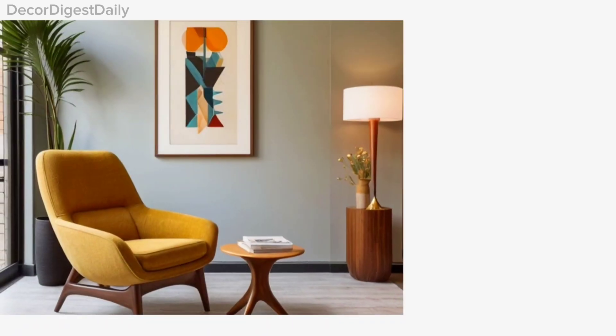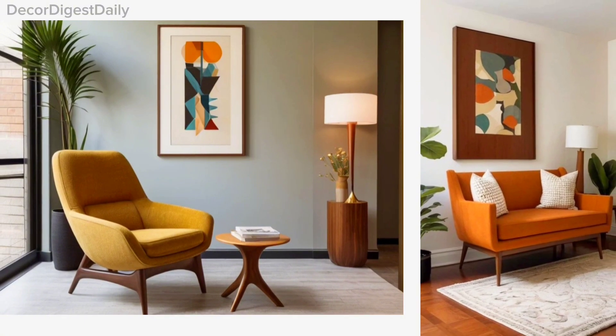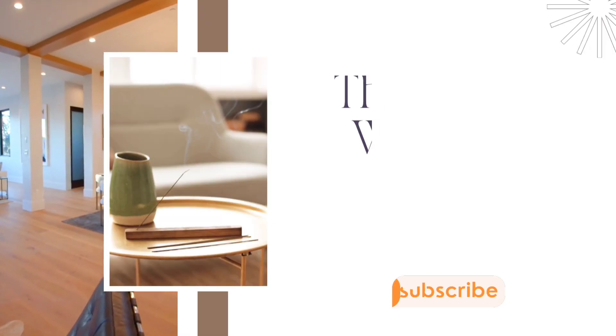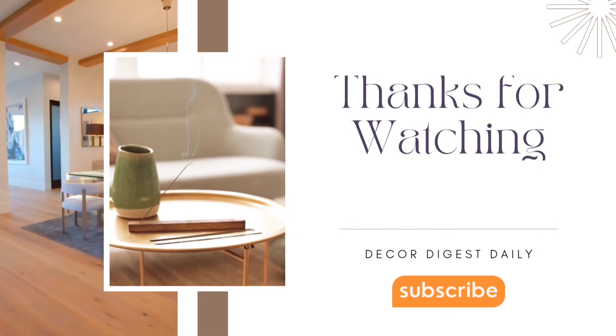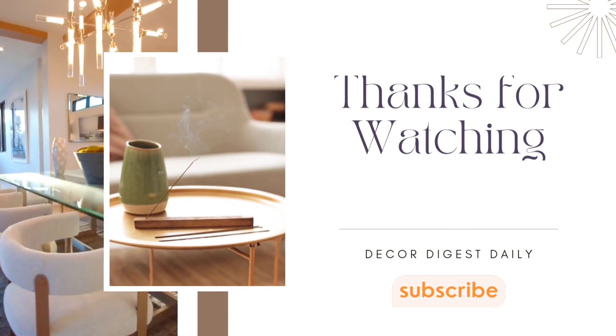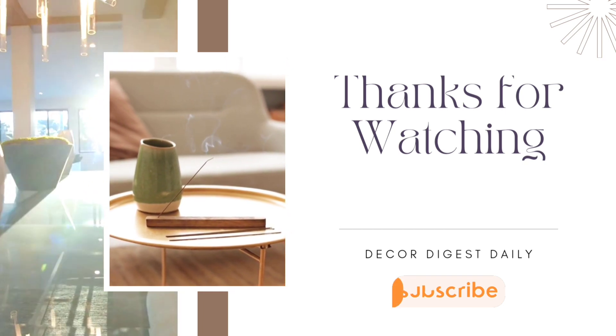Remember, mid-century modern style is about celebrating simplicity, functionality, and a connection to nature. Whether you're renovating or simply refreshing your space, this style can bring a timeless charm to any home. That wraps up our style spotlight on mid-century modern design. We hope you enjoyed this exploration. Don't forget to subscribe for more episodes where we'll continue to discover exciting interior design styles.